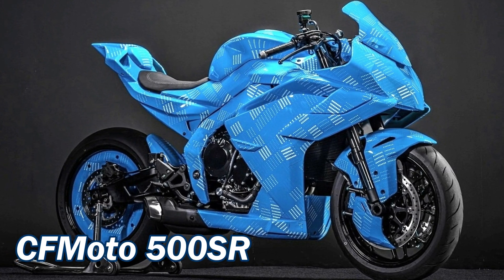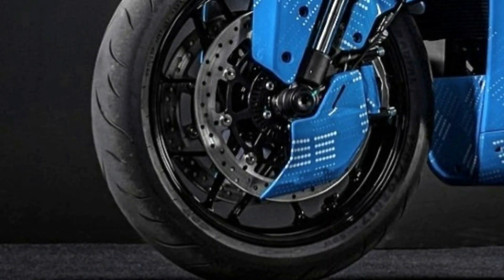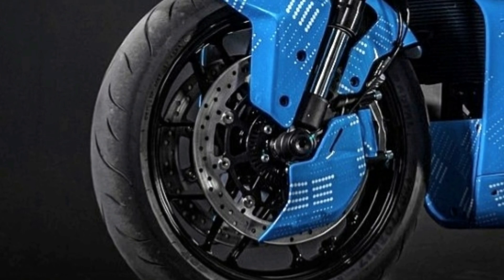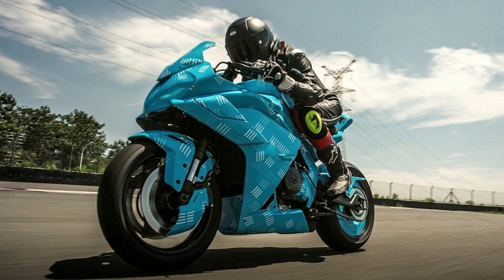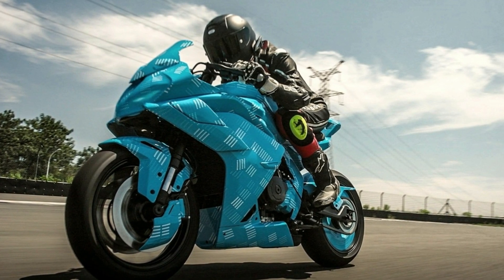The second motorcycle is the CFMoto 500SR. It gets a four cylinder engine with dual disc brakes at the front. The disc brakes look bigger and might be 320mm in diameter. It also gets USD forks up front. The 500SR riding posture looks aggressive and it is claimed it will have a top speed of 225km/h plus.